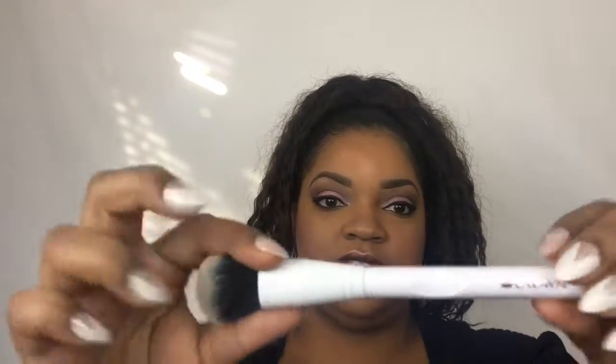The first thing I got was this Crown brush. I took everything out of the package to make things go quicker. This is supposed to be a blush brush, but it's very dense. I usually like a more fluffy blush brush, but it's certainly a nice brush and you can use it for whatever you want.